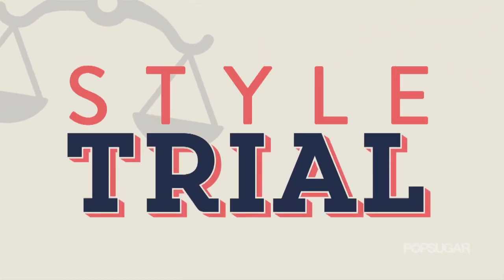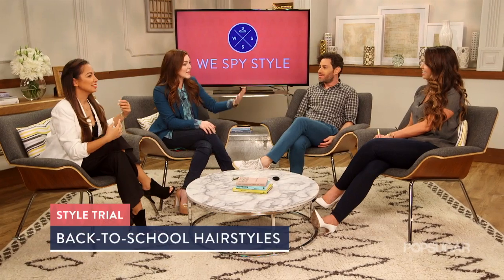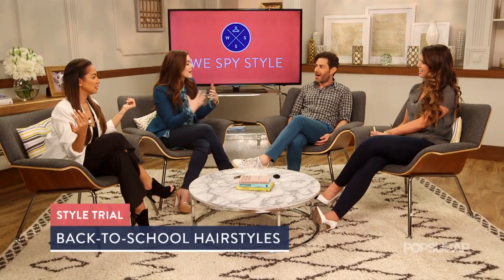I figure we should do a little hair battle challenge. I love a challenge. Here are the rules. Jordan will be the judge. I'm always... you never let me do anything. Because you've lost a lot of your privileges, but it's okay. Meg, Catherine, and myself have 90 seconds to make a really cute back-to-school hairstyle.